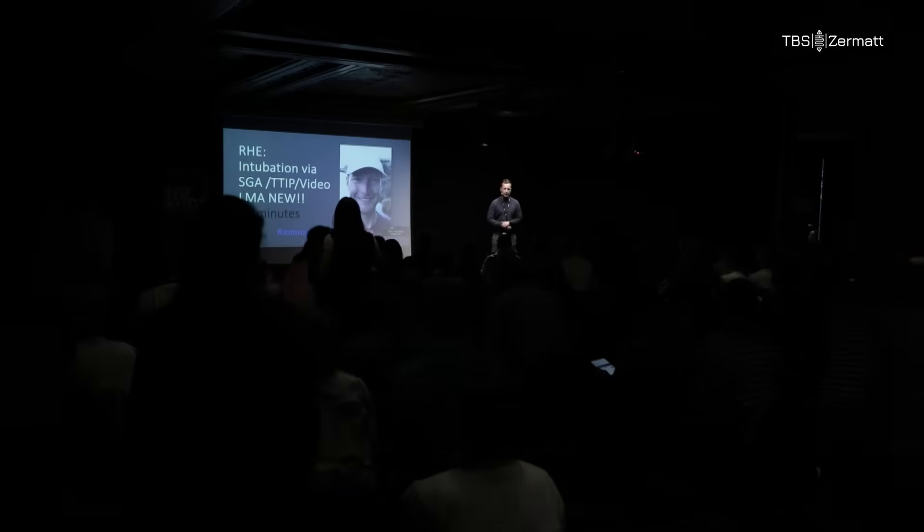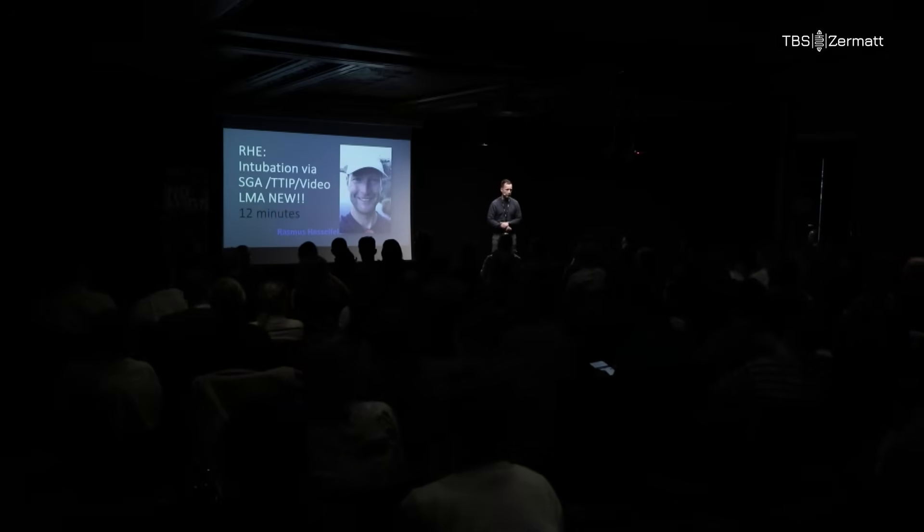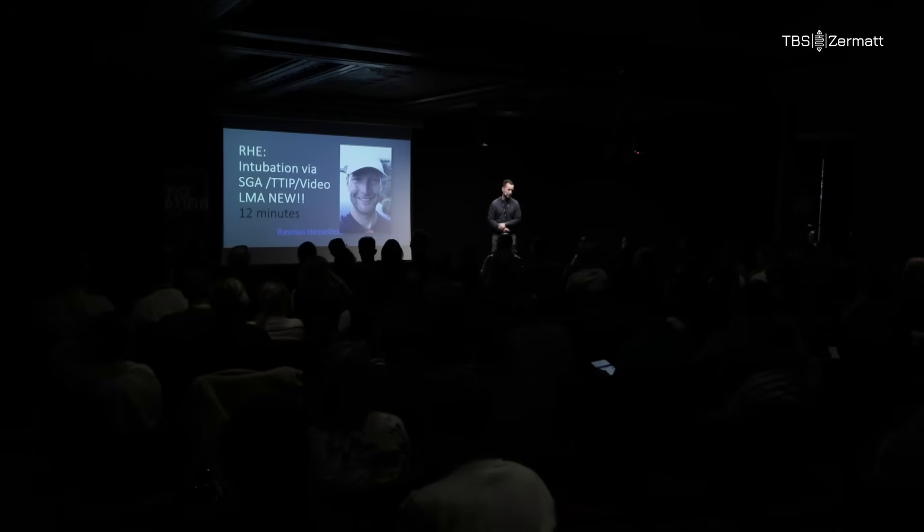Thank you very much for the invitation and Michael for bringing me along to this airway group. I'm Rasmus Hesselfeldt, a consultant anaesthetist at Rigs Hospitalet. Normally I do ENT anaesthesia, some trauma leadership, and some pre-hospital care in my loads of spare time from doing all the other stuff.